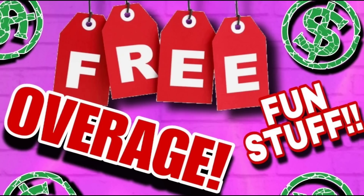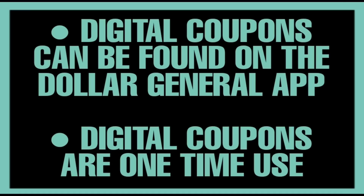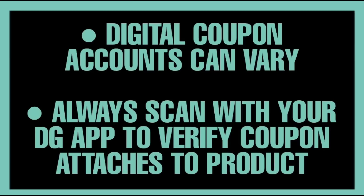Hello friends, this is Christy with Christy's Connections. In this video we're going to go over some awesome Dollar General digital deals you can do right now — free deals, overage deals, lots of fun stuff. A couple quick pointers about couponing at Dollar General: all the digital coupons you see in this video can be found on the Dollar General app, and digital coupons are one-time use only. Digital accounts do vary, so you may not have these exact same coupons, but they're normally very close to the same.